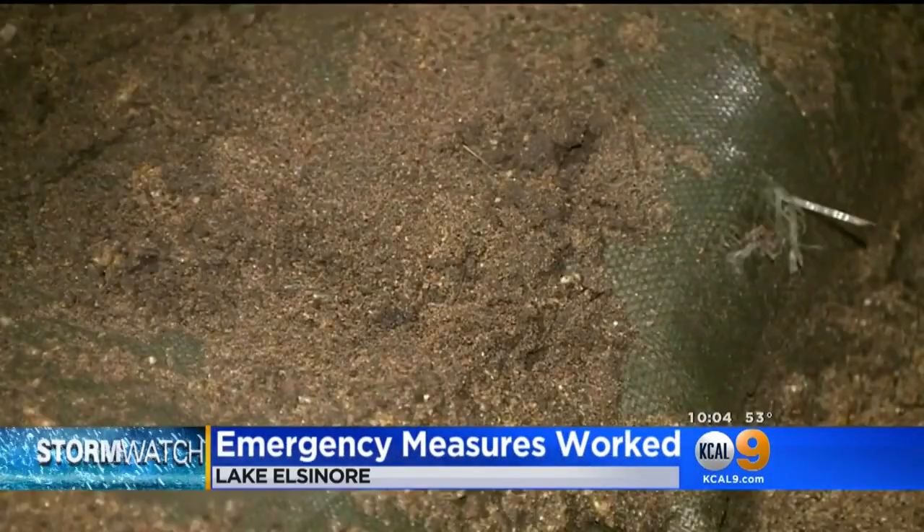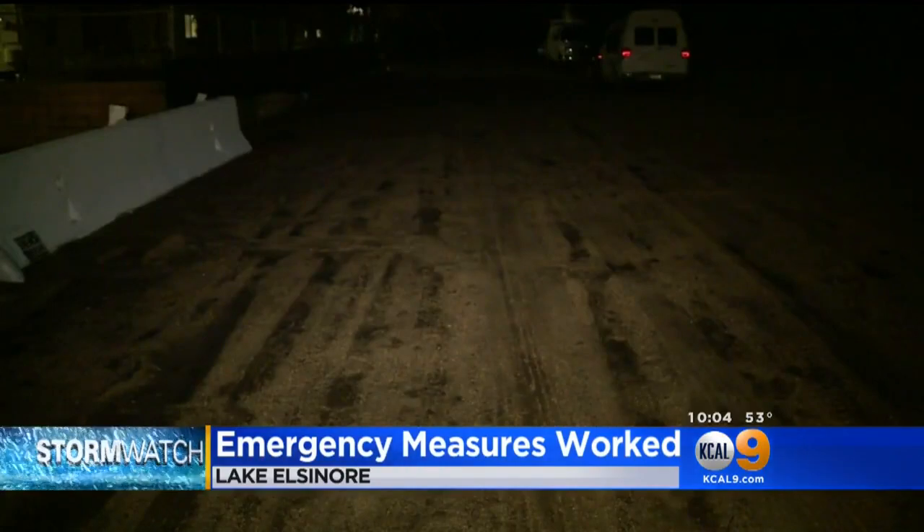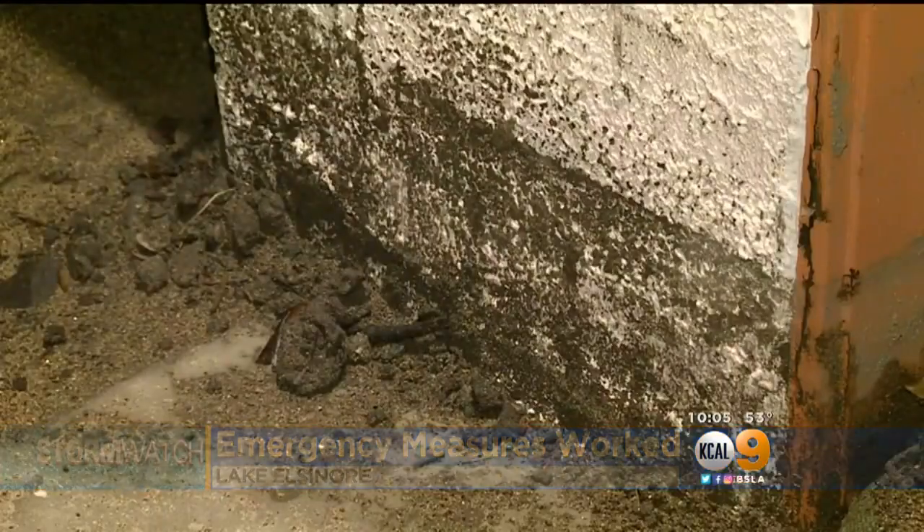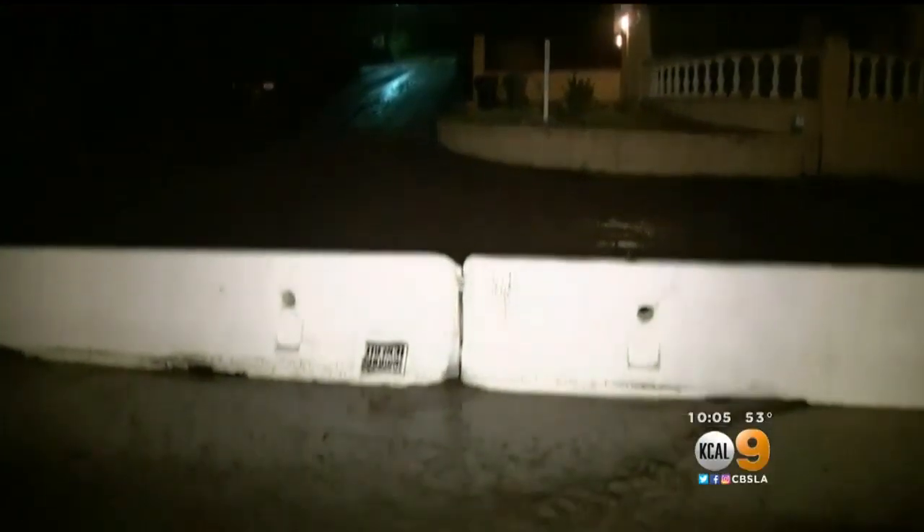Sandbags covered in mud, several inches of sediment caked in the street. The second time this home on Nottingham Way has been splattered with stormwater that rolled downhill from the Holy Fire burn scar.